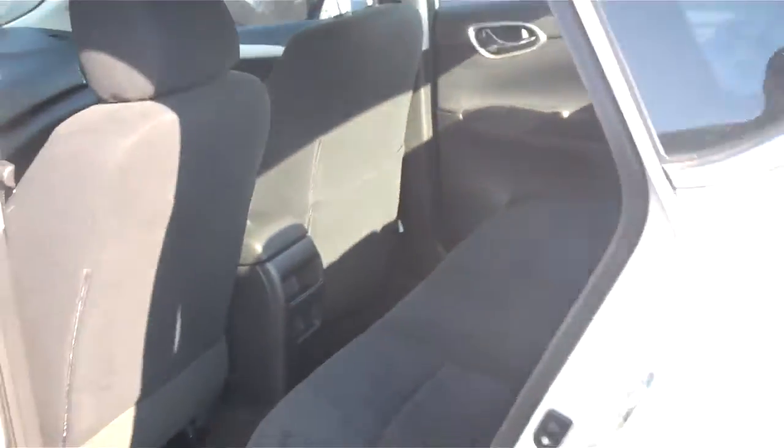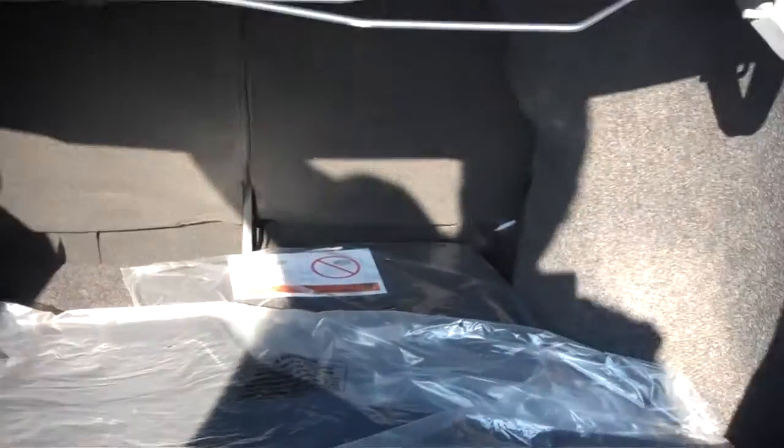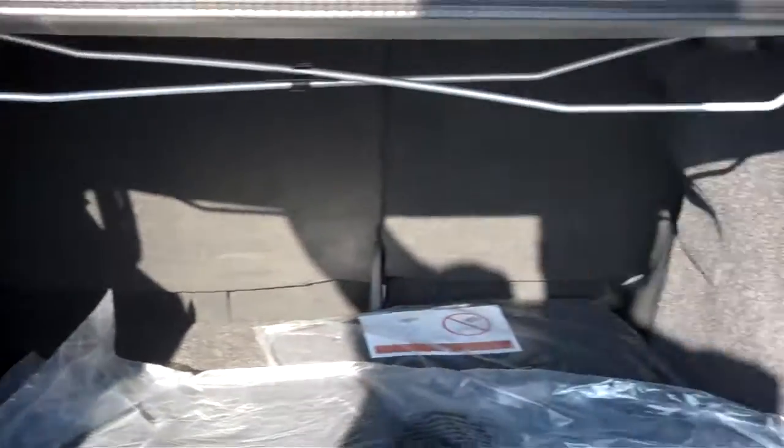As you can see, plenty of room for five. More cupholders on the door panels. We have a full-down armrest with a couple more cupholders. And a very huge, spacious trunk with plenty of latches for all your cargo needs.